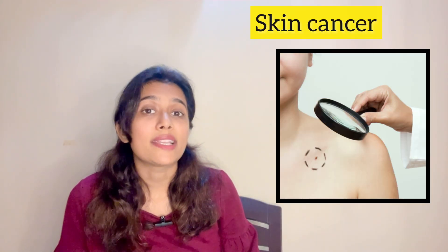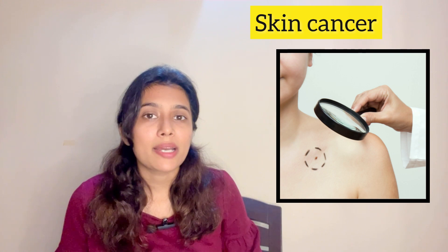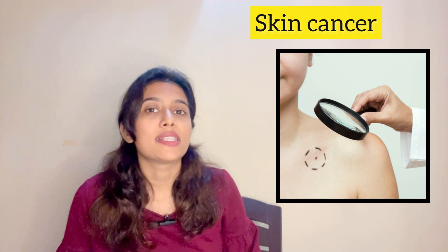Finally, in the worst case, sun damage can cause skin cancer. It's not very prevalent in India, but one in five North Americans develops some kind of skin cancer in their lifetime. That covers all the effects of UV radiation on the skin.